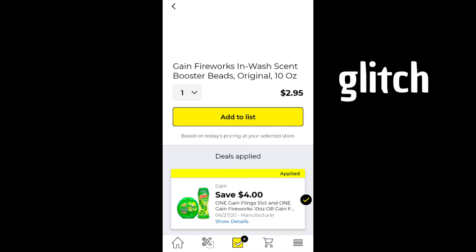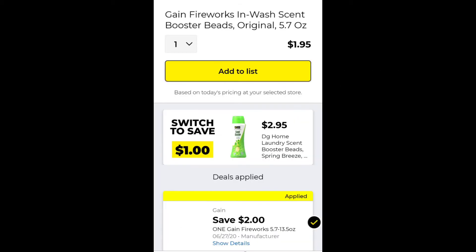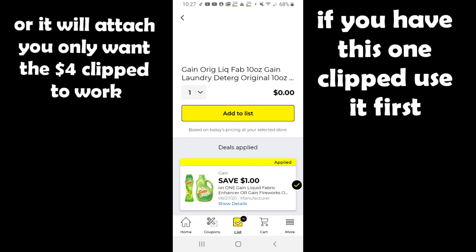Here's the coupon — the four dollars off. As you can see, you're supposed to buy two, but you don't have to. We do have a two dollar coupon that works on the 5.7-ounce making them a dollar ninety-five. In the app it shows it attaching to the regular scent as well, but people are saying that it does not attach.